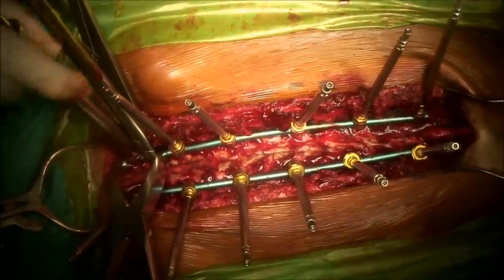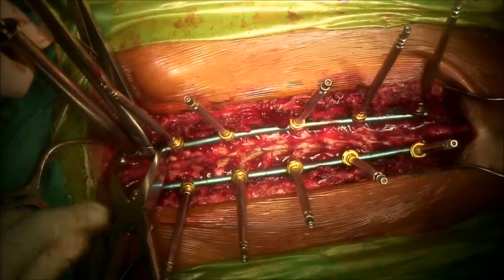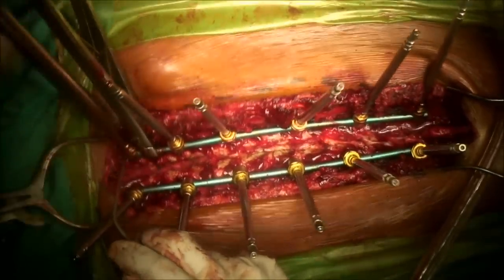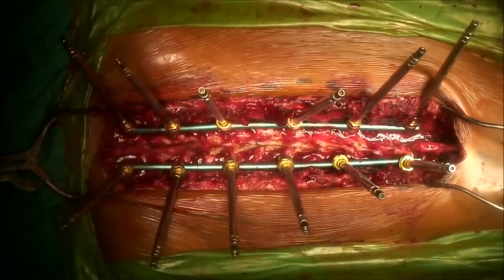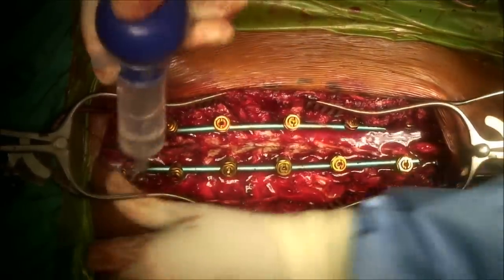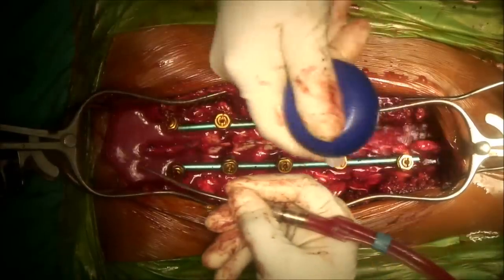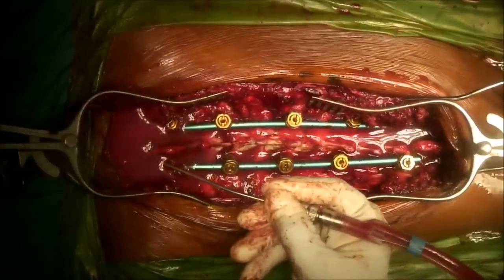Intermittently the wound is washed out to minimize bacterial contamination. A cell saver is used to suction up blood and spin it down — very seldom is it necessary to transfuse the patient. Blood loss can be surprisingly little in thoracic scoliosis surgery using tranexamic acid. It is important to ensure the patient is not too cold, especially at the beginning — don't let them cool down; keep them covered and use a warming blanket throughout the procedure.